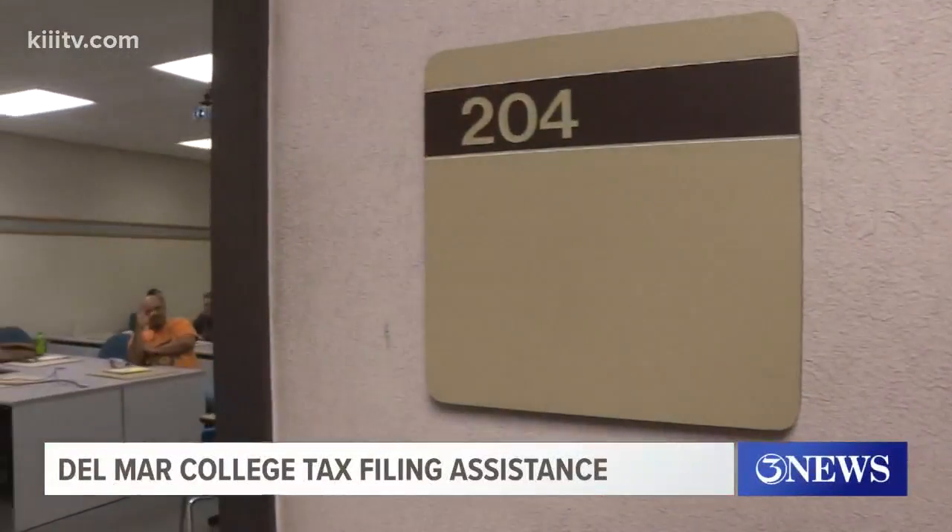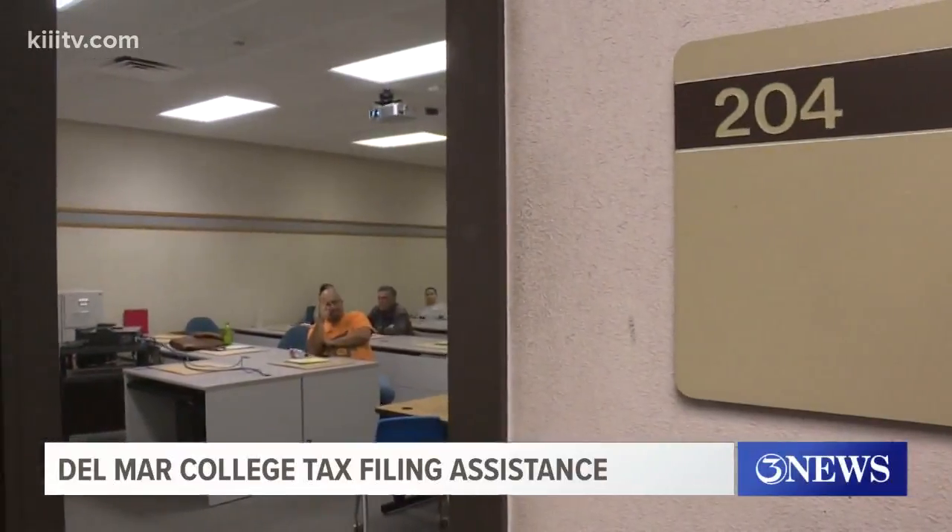Among those we found waiting in room 204 was Ricardo Trevino. This is his second year stopping by. 'It helps me out a lot, and also helps out the students here — they were great last year.'